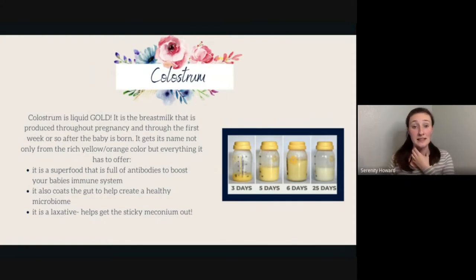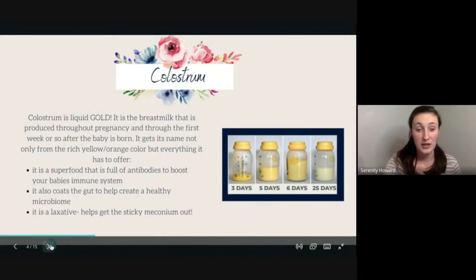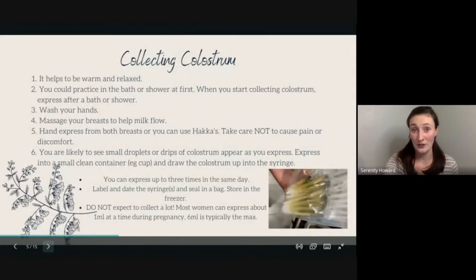Colostrum also coats the gut and helps create a healthy microbiome. Studies showed that babies given just a couple of colostrum feedings had a far better-formed gut microbiome than babies who never had colostrum at all. It's also a laxative, so it helps get sticky meconium out. You can actually collect your colostrum prior to giving birth.